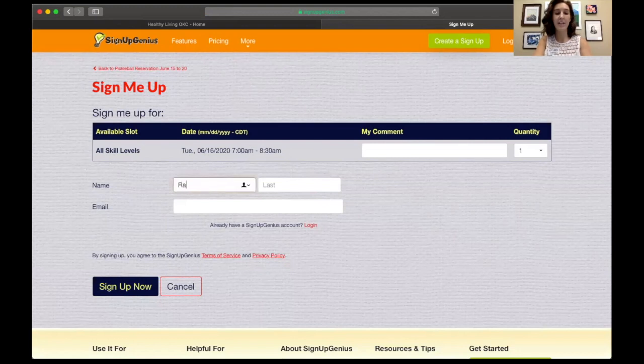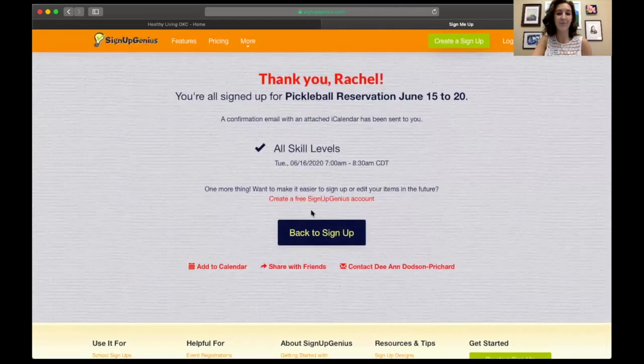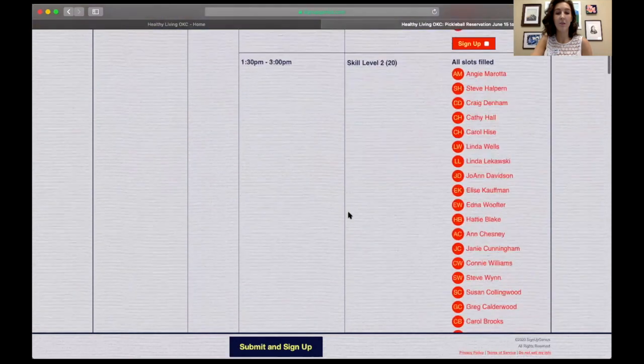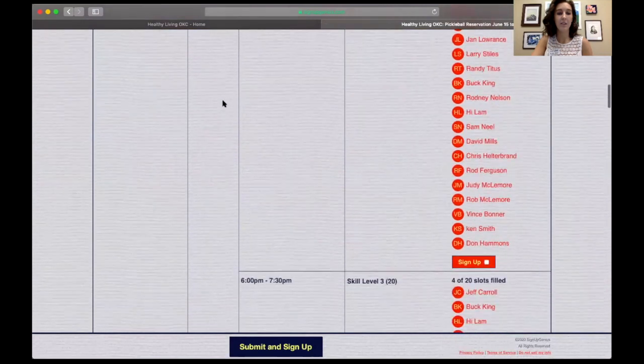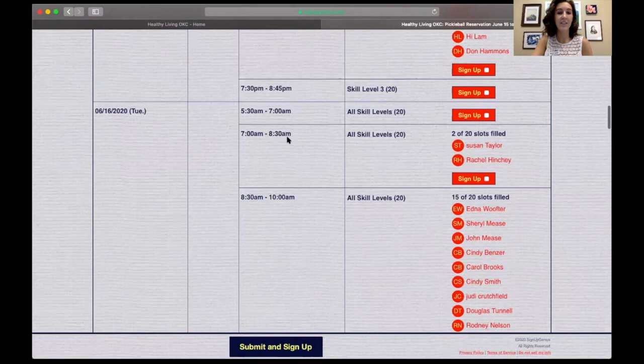You just put in your first name, your last name, and your email. Then you just hit sign up now. I'm all signed up — I have a reservation. Back on the sign up page you can see tomorrow for 7 to 8:30, my name is right there: Rachel Hensche, signed up.